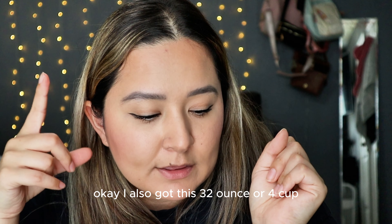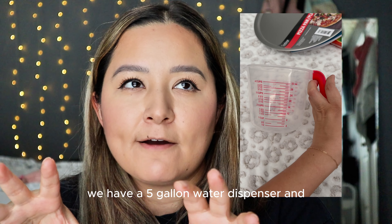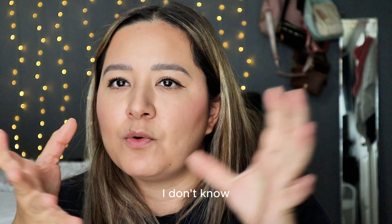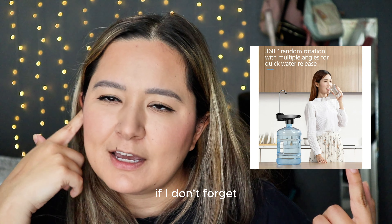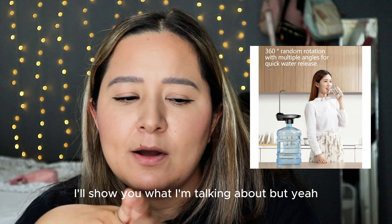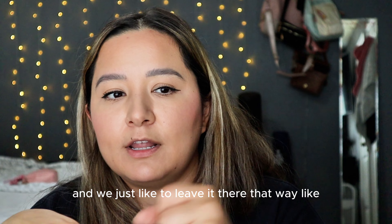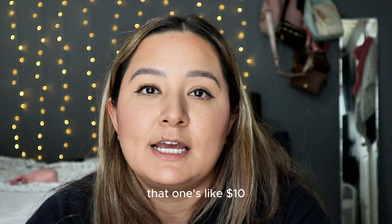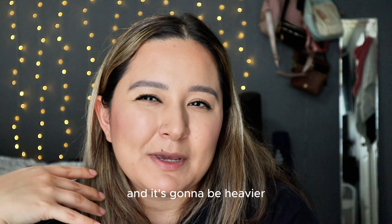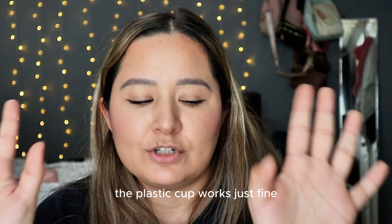I also got this 32-ounce, four-cup little measuring cup. We have a five-gallon water dispenser and we like to place it on top of there — we use that cup to pour ourselves water. There's always a cup there, and it's been great. I've wanted to get the Pyrex one but that's about $10 and will be heavier, so I don't know if I want to make that investment yet. Right now the plastic cup works just fine.